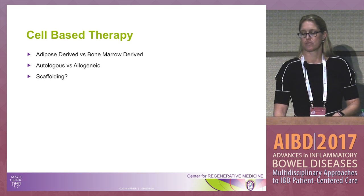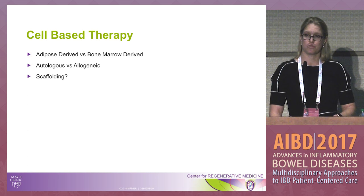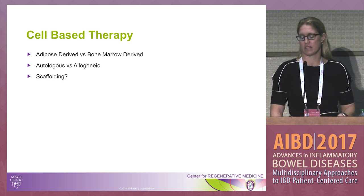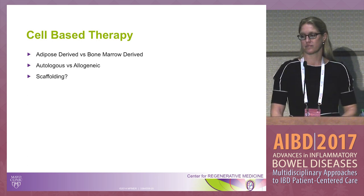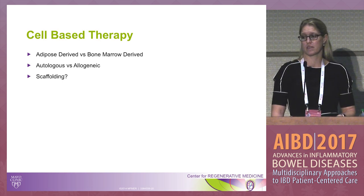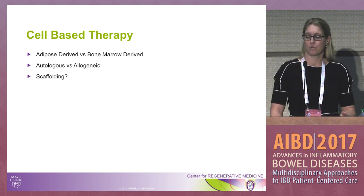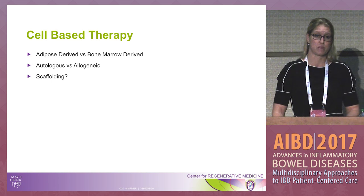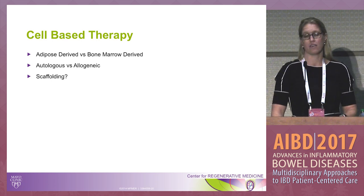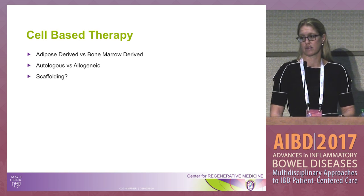We don't have studies directly comparing adipose-derived versus bone marrow-derived cells, so it's hard to say if one has better efficacy. Similarly, there is no direct comparison between autologous and allogeneic cell types. Autologous cells have the argument of not generating antibodies, potentially making them more efficacious long-term if repeat treatment is needed. However, allogeneic cells offer an off-the-shelf product that can be delivered immediately when patients come to clinic.